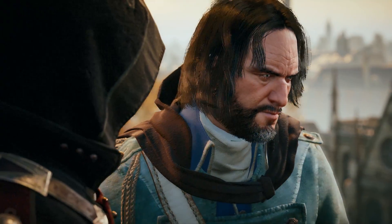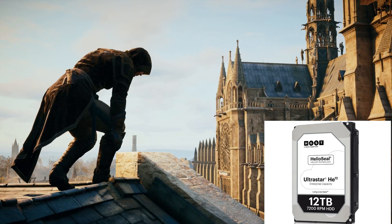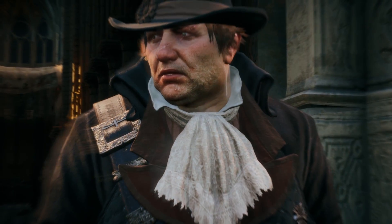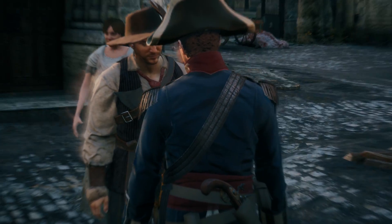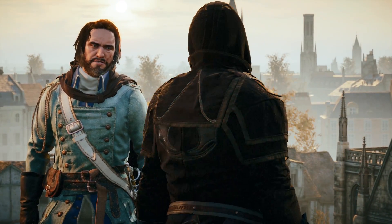Western Digital has launched 12 terabyte and 14 terabyte helium-filled hard drives, available in both SAS and SATA versions for consumer and enterprise users. The new 12TB HGST UltraStar HE12 series has started shipping with an 8-platter design spinning at 7200 RPM. The 14TB UltraStar drive will ship later this year using the same 8-platter design but with shingled magnetic recording for larger capacity.